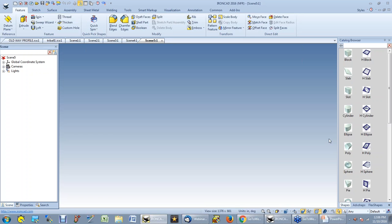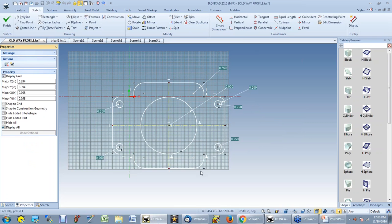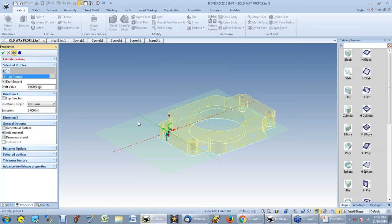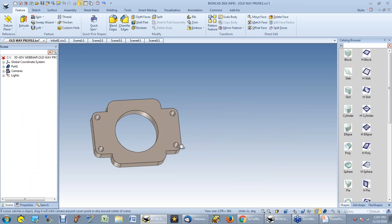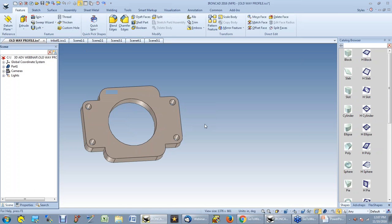I want to remind everyone how we used to do things in the 2D world. Prior to IronCAD, if we wanted to create a part, we would have to create a sketch, lock the corners down so when dimensions changed they moved in the right direction, dimension everything in the right place, and then extrude it. I'm going to create a standalone part from that profile and extrude it to one inch. The downside is everything is locked to the sketch — if you want to change things, you've got to edit the sketch.